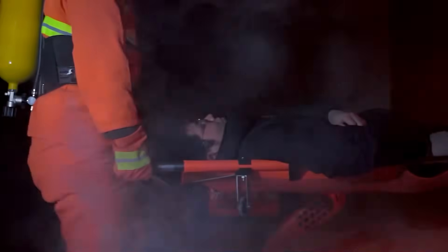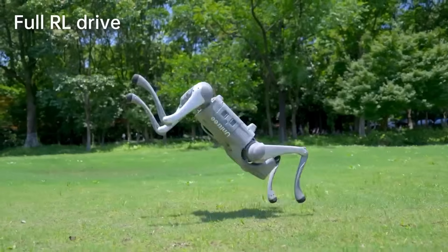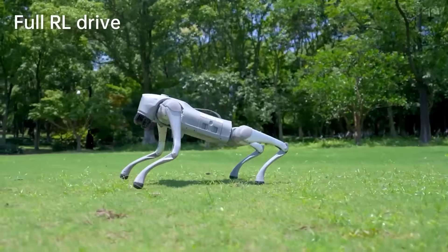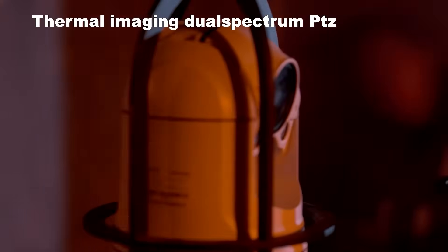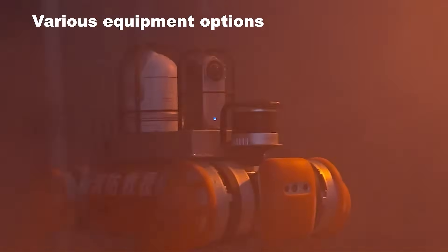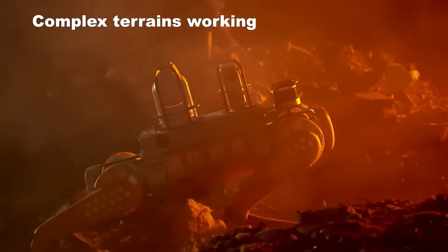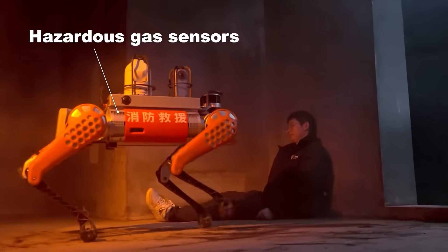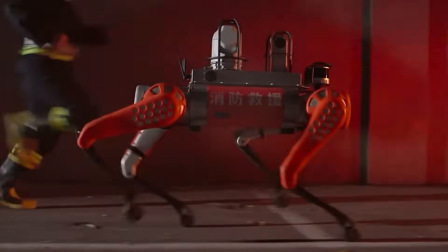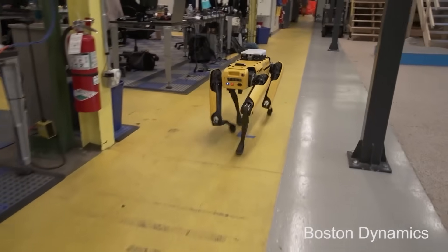And from danger, we move to saving lives — search and rescue. Robots like Spot, Aliango, and Go2 can climb over debris, walk through unstable structures, enter tight spaces, and carry thermal cameras to find survivors. They don't replace human rescuers — they expand their reach. Think of them as scouts that go into places too risky for firefighters and find the exact locations where humans are needed. In a disaster, information is the difference between life and death, and robots make that information instant.